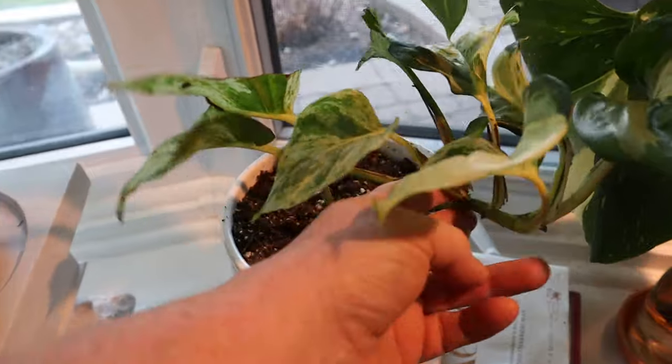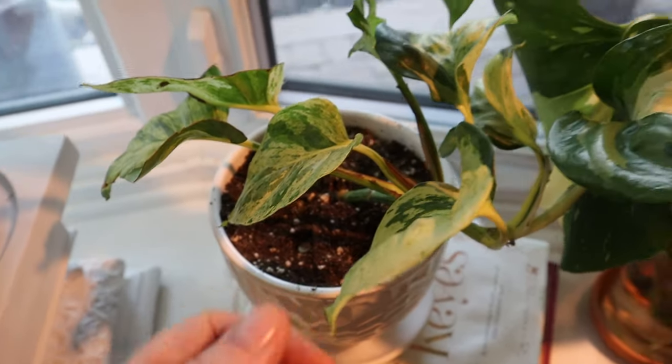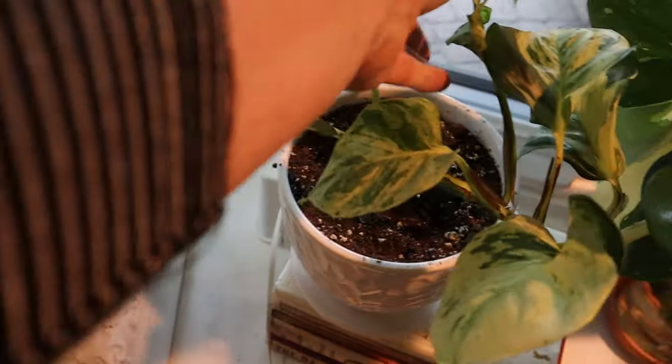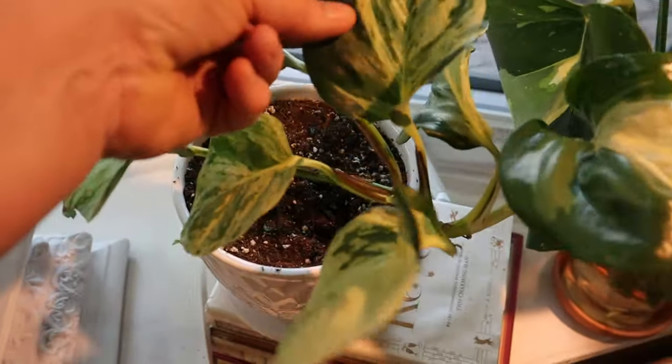I'm thinking of taking a cutting around here and rooting it, then putting it back in the pot to get a fuller plant. This came from Thailand and did get thrips — you can see the old leaves I cut off the trip damage — but now I have all these new leaves and it's actually starting to take off. It's doing beautifully.